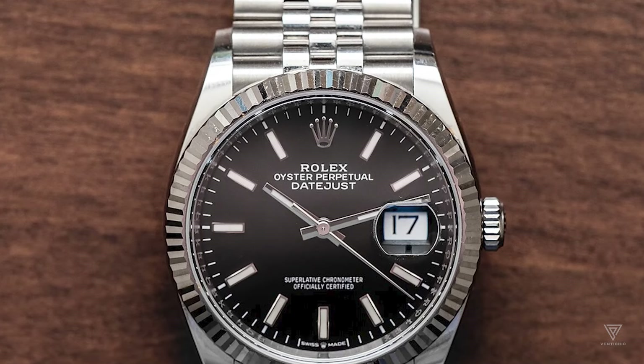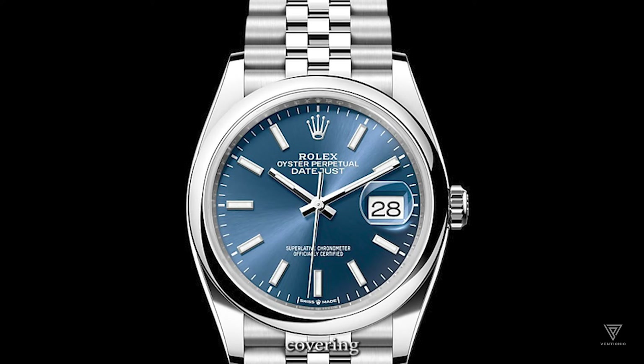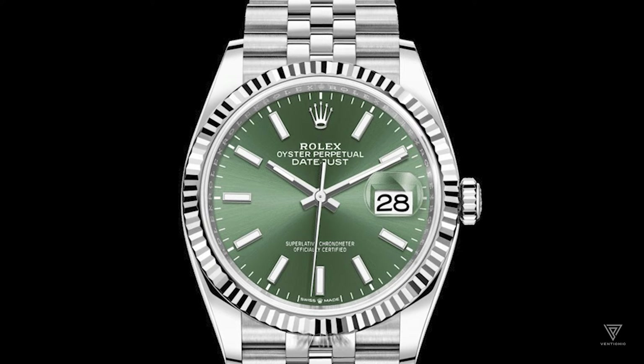Discussing the iconic Rolex Datejust and its unique place in watch history, we compare it to the Omega Globemaster as a potential alternative. Covering aspects such as history, wearability, case specifications, designs, aesthetics, and movement, we delve into a side-by-side review.